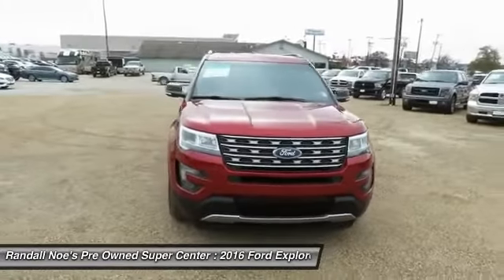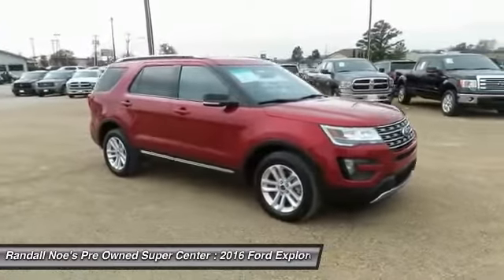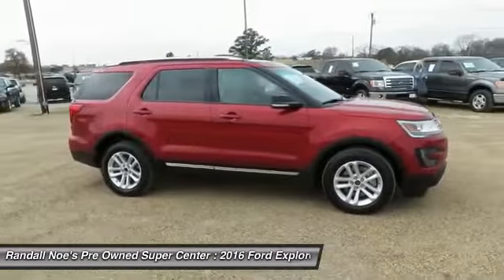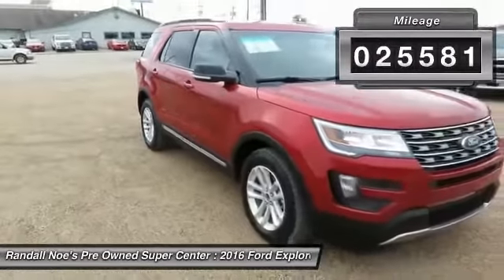2016 Explorer. You've got a lot of capabilities to call on in a Ford Explorer. Don't underestimate your choices. This vehicle has less than 30,000 miles. Here are some of this vehicle's great options.